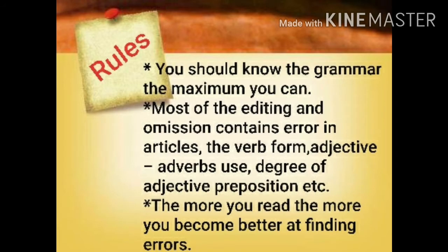So students, first you should know the rules of how to do errors or editing. Here you can see I have written some rules. Point number one: you should know the grammar as much as you can. Point number two: most of the editing and omission contains errors in articles, verb form, adjective, adverbs use, degree of adjective, preposition, etc. The more you read, the more you become better at finding errors. So you can see these three points you have to remember for detecting errors.